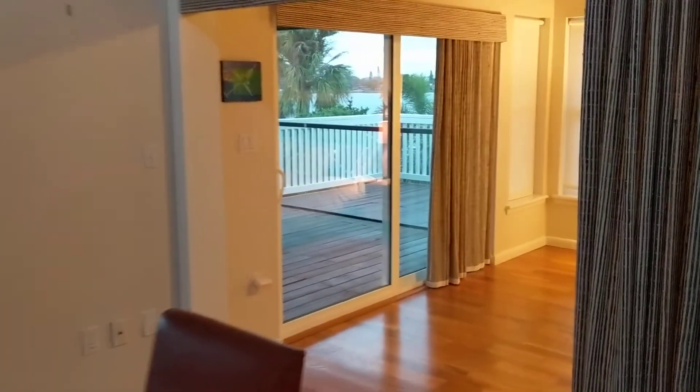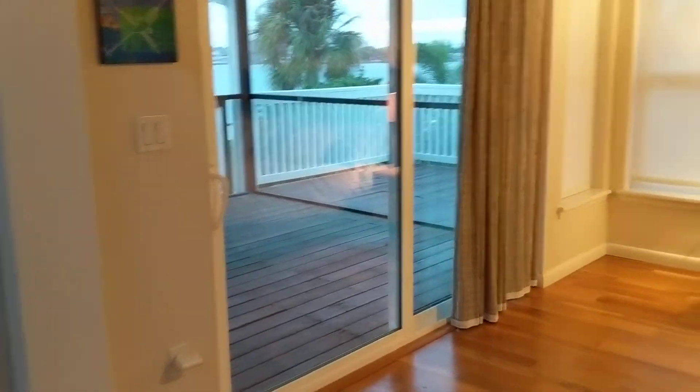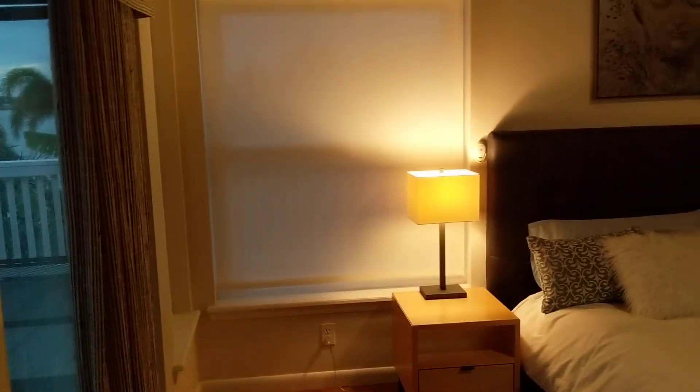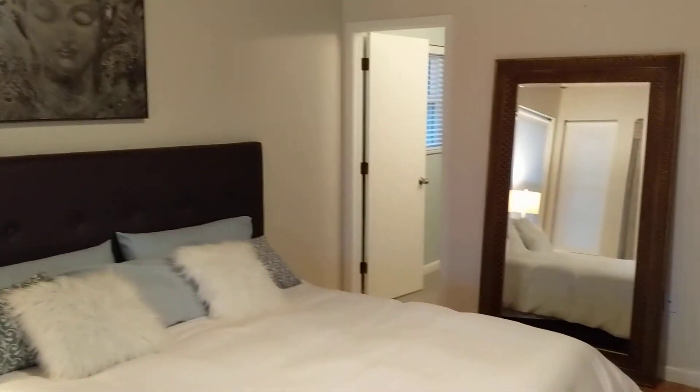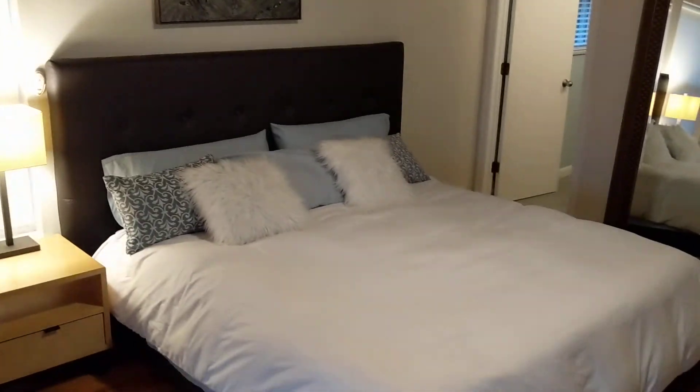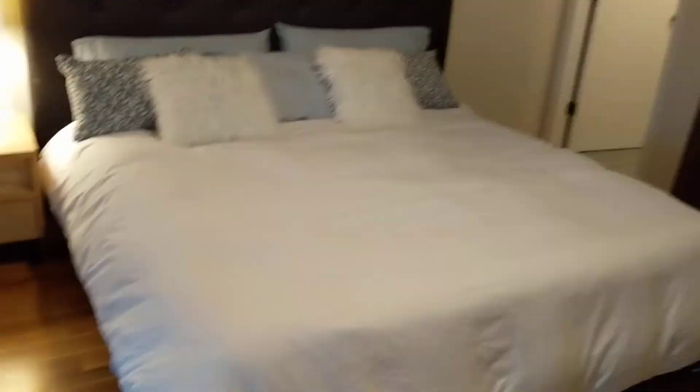There's about a thousand square feet of balcony off of the living room and master bedroom. The master bedroom is bigger than the other rooms — this is a king bed for depth perception. There's a walk-in closet with built-in storage.